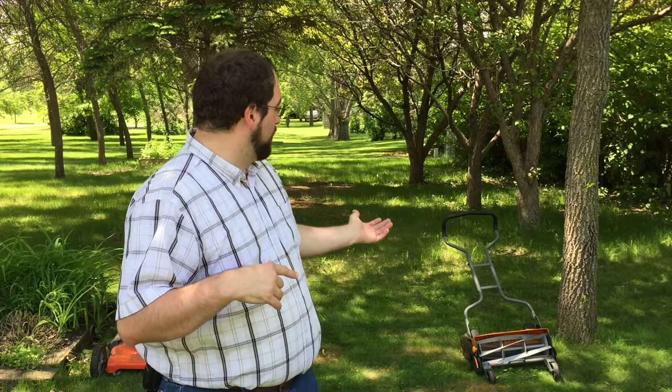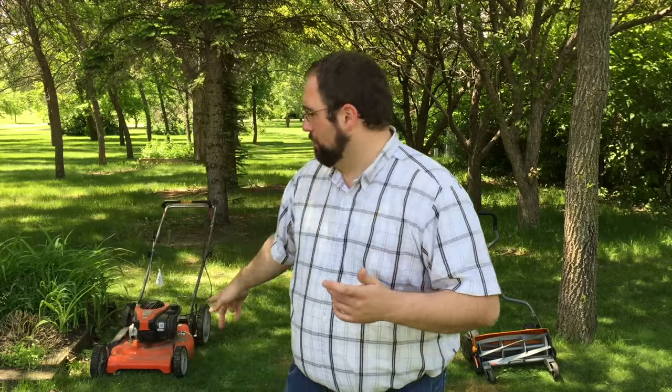Also, there's no gasoline involved. I never have to worry about running out of gas in the middle of a mowing job because I'm the gas. I've been told that a reel mower is actually better for your grass because it doesn't tear the grass — it cuts it like scissors. Whereas a rotary mower like this has a spinning blade, and if it's not perfectly sharp you can just tear the grass and get damage.